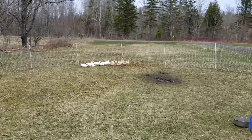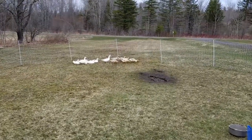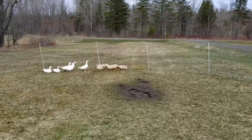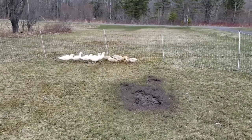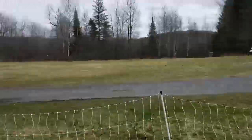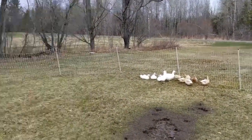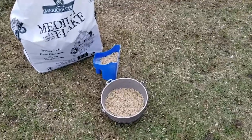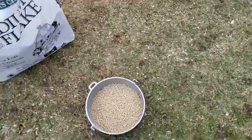As you can see here, I have a bit of a mixed flock — I have some Muscovies and I think these other brown ones are called the Golden 300s. This is my front lawn, so you want to make sure you put your ducks somewhere they can roam. I usually keep their grain in their shelter, but I took it out to show you. I just use a regular old pot from around the house — you throw a scoop of grain in there and they're ready to go.